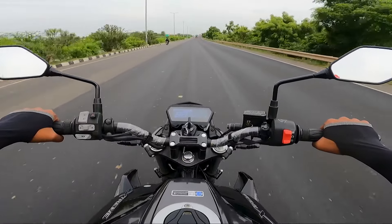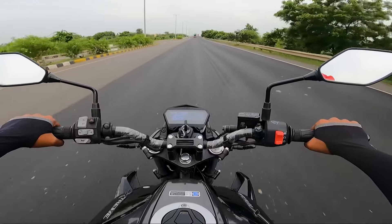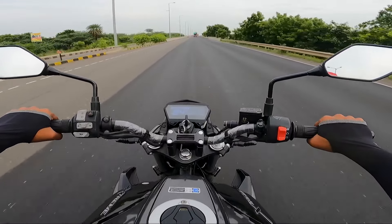When riding with a jacket and on touring, the rear view visibility is a little limited. This remains a minor drawback of the rear view setup.